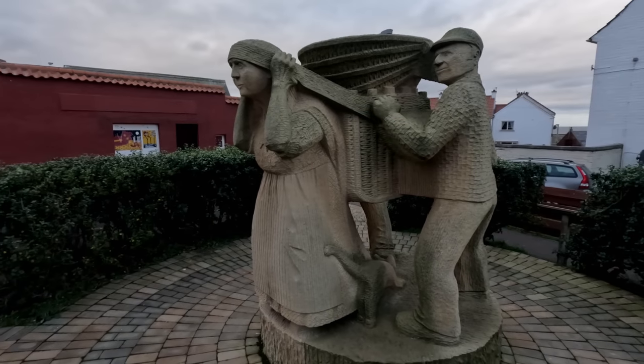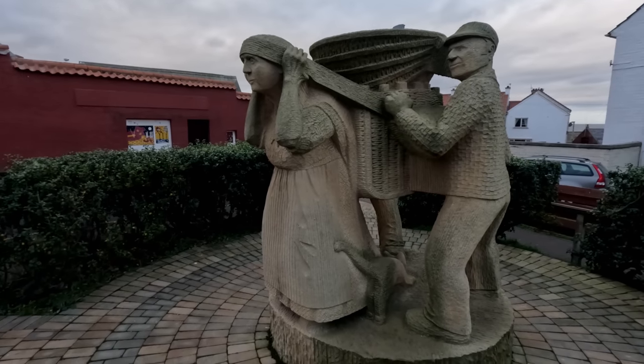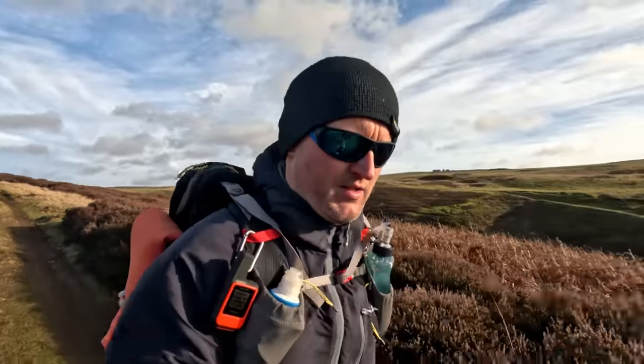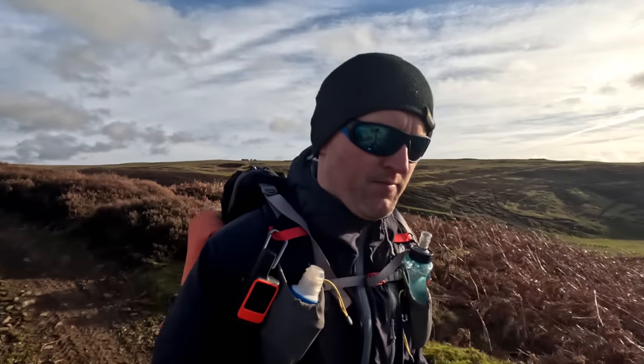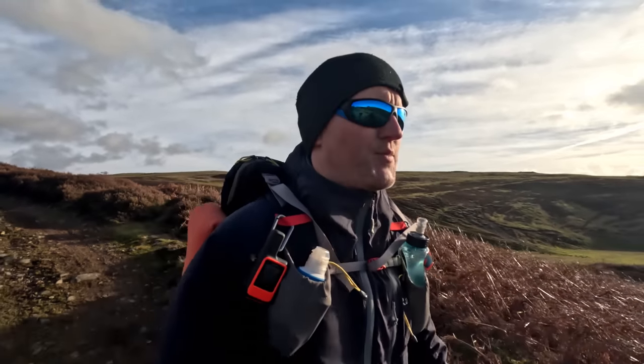Fair play to the fishwives back in the day, lugging creels of herring across this route - 28 miles over moorland and farmland and what not. Of course it would have looked a bit different back then as well, I suppose.